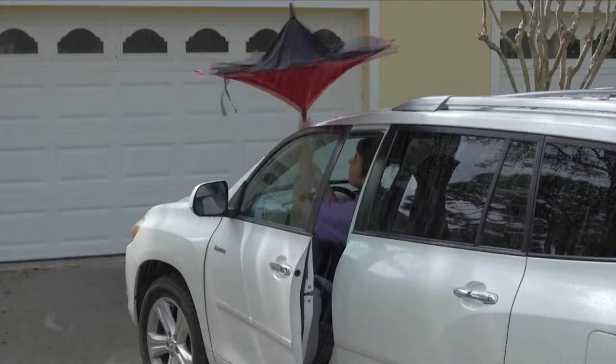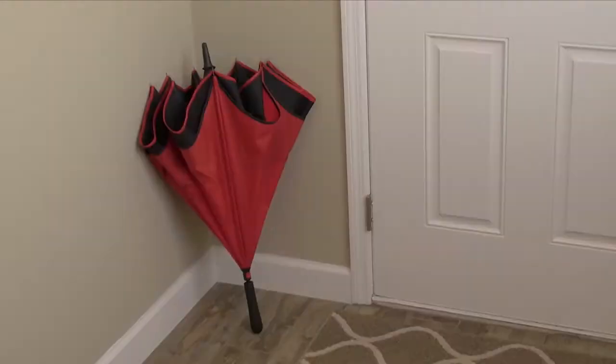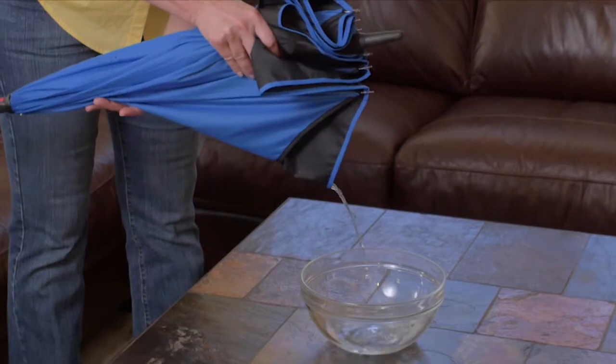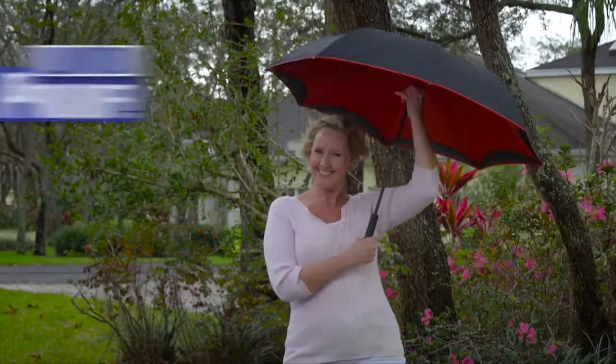Old umbrellas could just get in the way, but now it's super simple to get in and out of any door without getting wet. Plus, close it and it forms a waterproof cone — all the water stays inside, not on your floor. And you don't need to worry about the wind, because Betabrella is windproof.